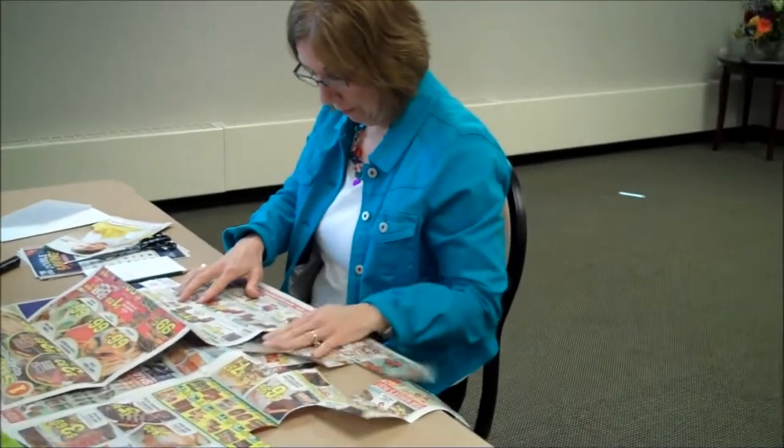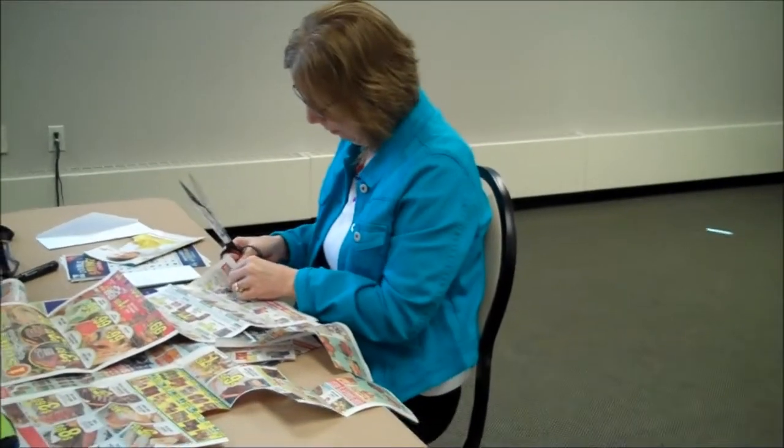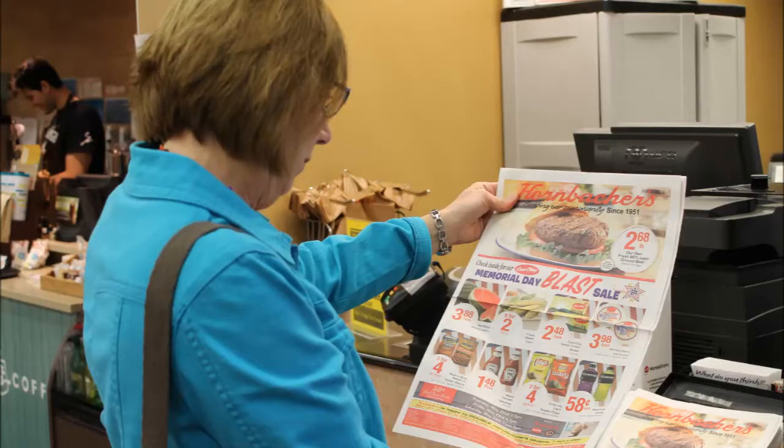The first thing June does is she plans. She searches for coupons. Coupons can be found online, in the store flyer, in the Sunday paper, on apps, and many more. Coupons are everywhere.